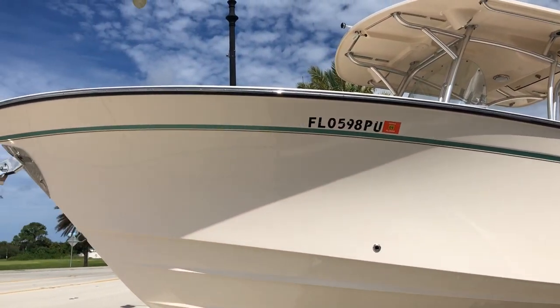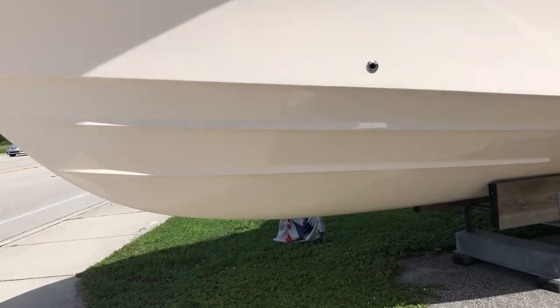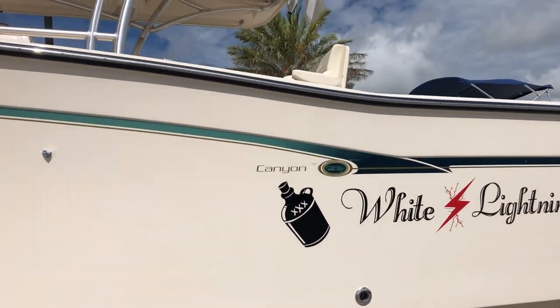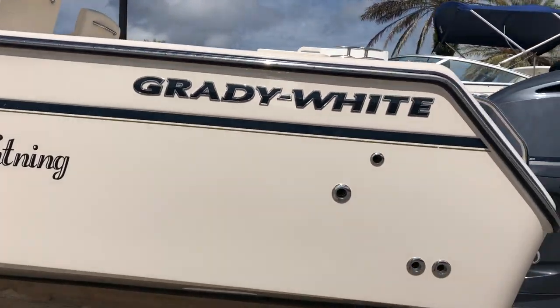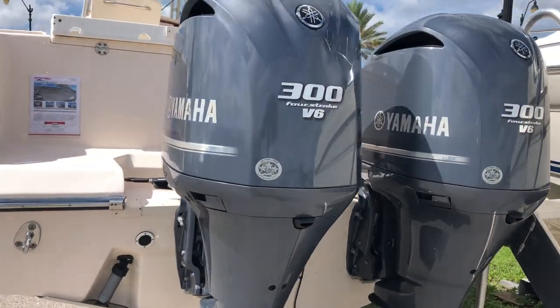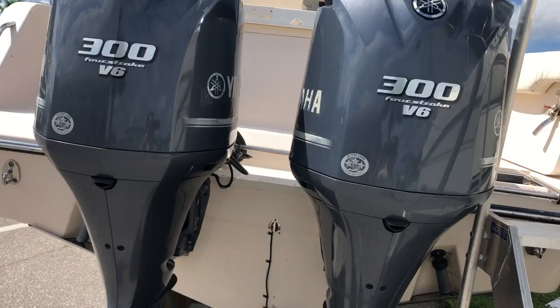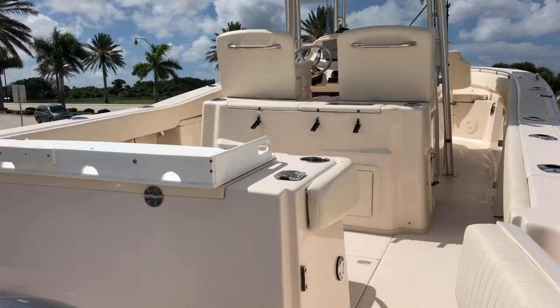Grady's known for very high quality, excellent performance, and great deep V hull design. This one's the patented CB2 hull design. White Lightning here only has about 200 hours on the 300 Yamahas. The owner just serviced the engines this month in August of 2018, and also replaced all the batteries.